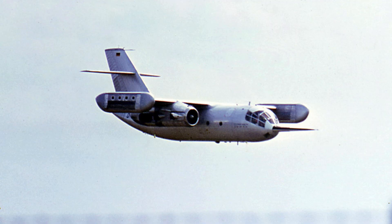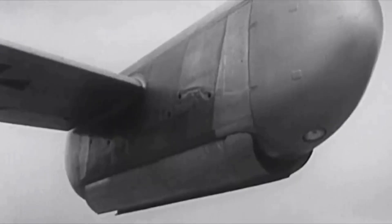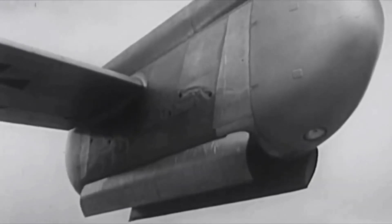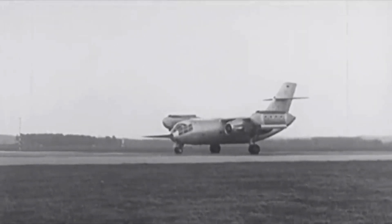Dornier rose to the challenge and began designing what would become the DO-31, a transport jet capable of carrying 36 troops at speeds of up to 351 knots at 35,000 feet.